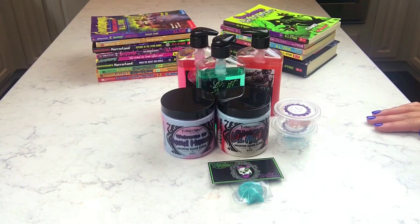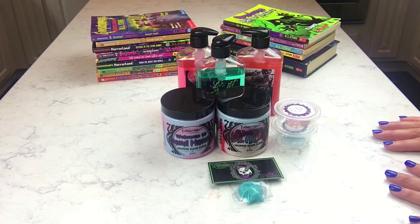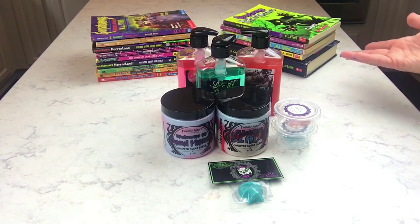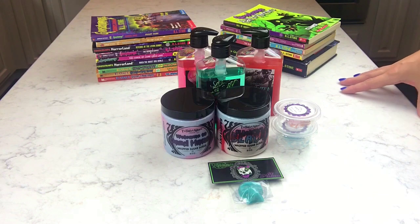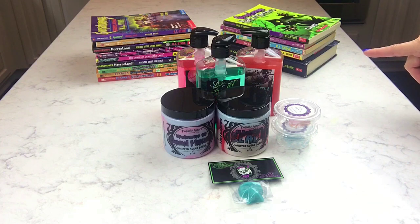Hey guys, I've got some awesome Twisted Allure stuff to show you today. I've got some stuff from her summer line, and I've got a Goosebumps box to show you, which is why I have all my Goosebumps books out here. They're actually my daughter's books — she's the big Goosebumps fan, which is what pushed me to buy this box.